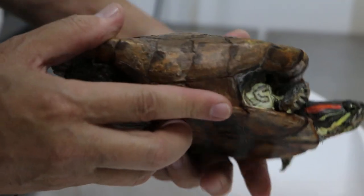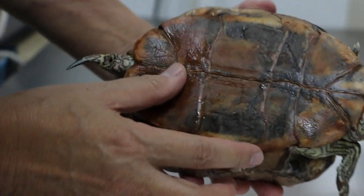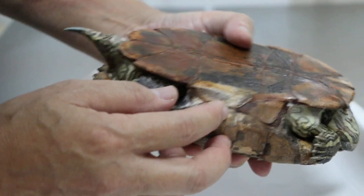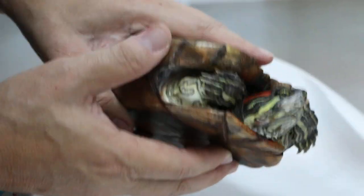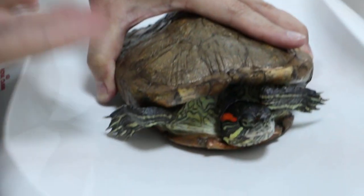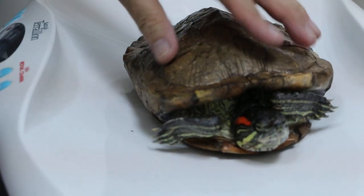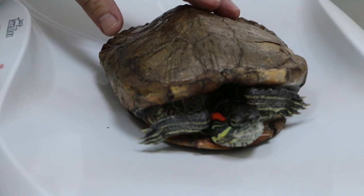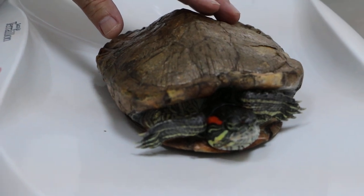Is it very active? In the past, yes. Not recently. It doesn't move at all? Recently it doesn't move much — it shifts its body direction but doesn't move a lot.